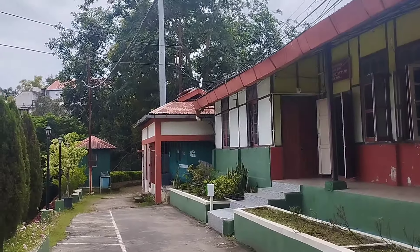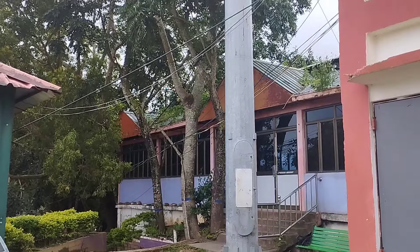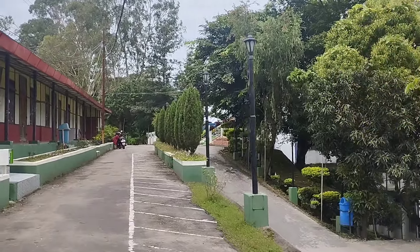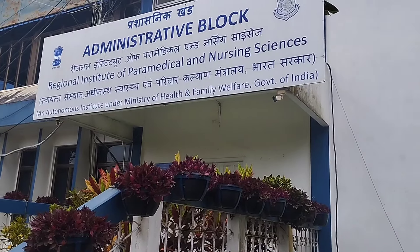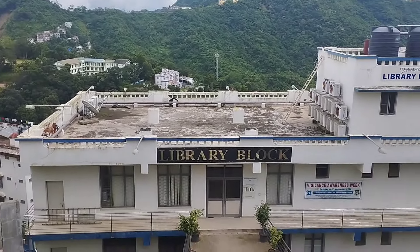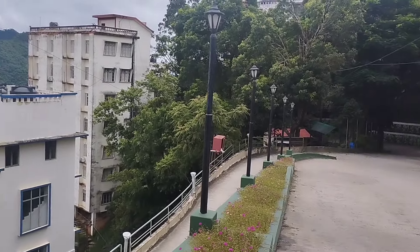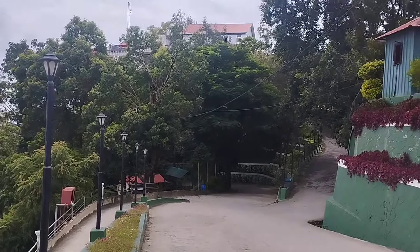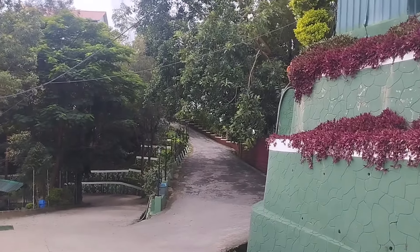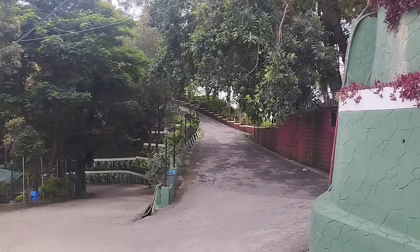So this is the gym hall — we came here to show you, but seniors are practicing a song, so we are going back to another side. This is the new building under construction, and that's the library block. The new building is for optometry and physiotherapy students, I heard.